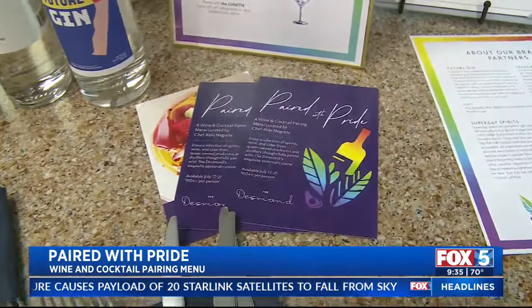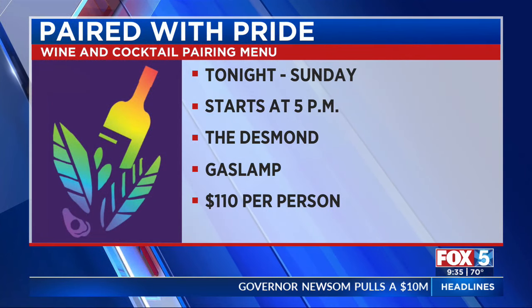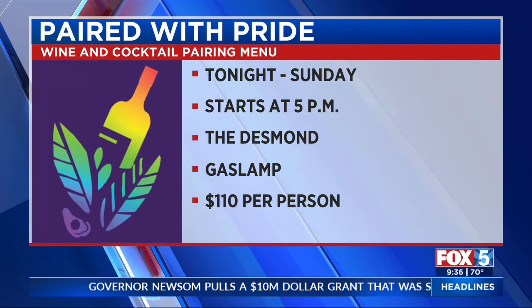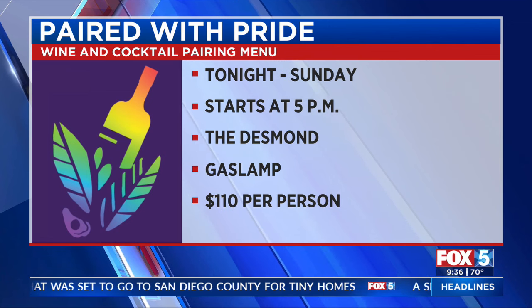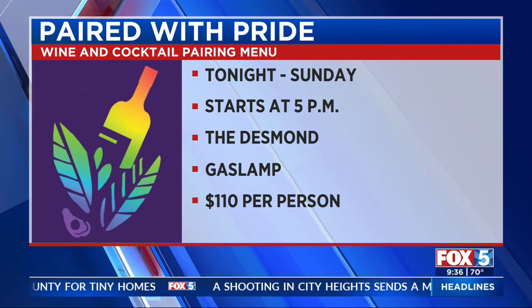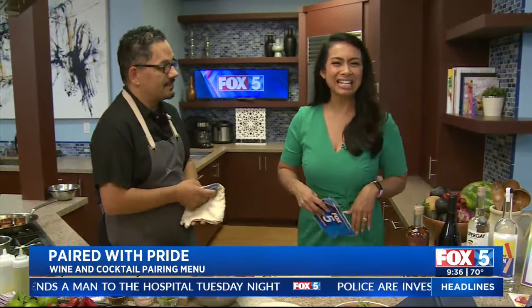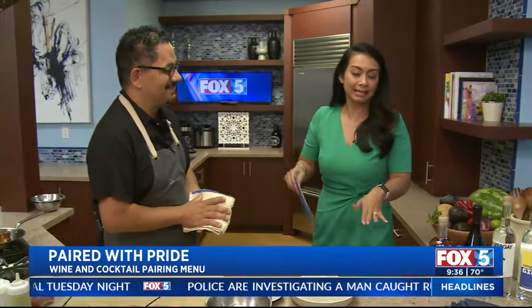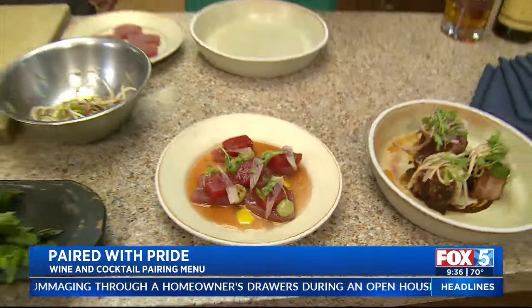Come hungry, friends, and make sure you drink plenty of water because obviously it's going to be paired with some yummy drinks. Paired with Pride is a wine and cocktail pairing menu — it's tonight through Sunday, starting at 5 p.m. at the Desmond. You can make reservations or do walk-ins. We're on Fifth Avenue and Broadway in downtown. You can go to DesmondSanDiego.com or OpenTable. If you're making it a date night, just make sure you get reservations. For more information, go to Fox5SanDiego.com and click the Scene On tab.